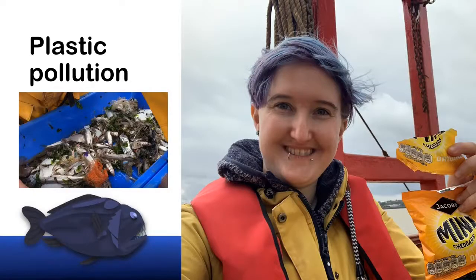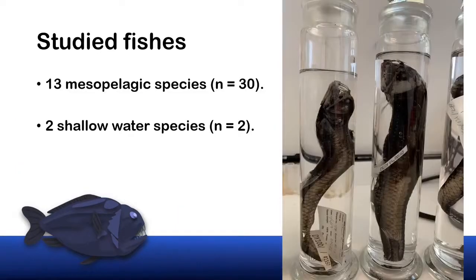Hi, I'm Alex and I'm a PhD student at the Natural History Museum and at Royal Holloway University of London. I usually research plastic pollution in the River Thames in the UK, so this was a very exciting change to my routine. James provided me with a selection of species including the Sloan's viperfish and the inflated whiptail you've just seen. Overall, 32 fish were examined from 15 species — these were mostly mesopelagic species but we also sampled two shallow water species for comparison.